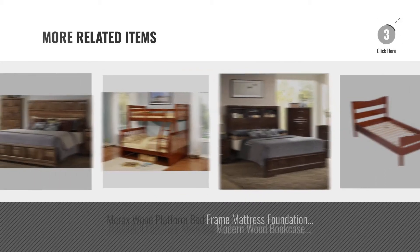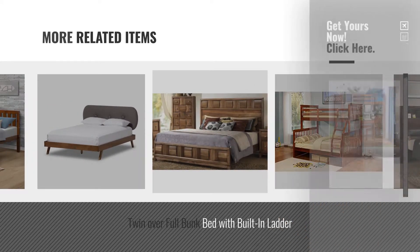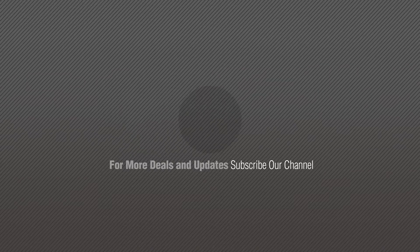For more great related products, full details and online deals, just click this circle. Thanks for watching this collection. If you like it, subscribe to our channel. Bye.